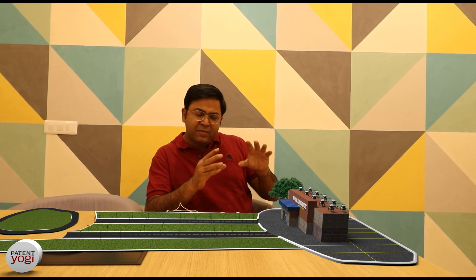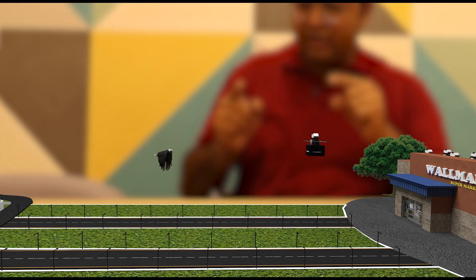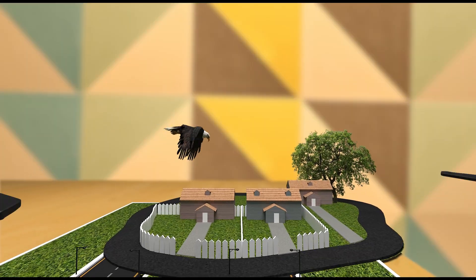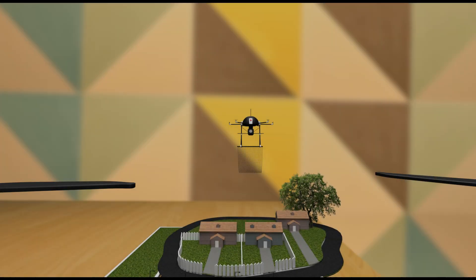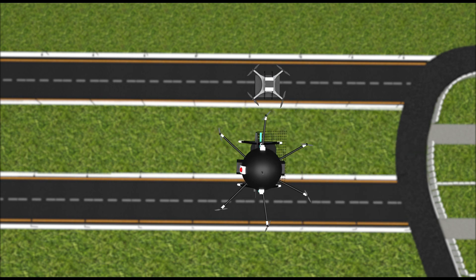Once the drone starts flying, they immediately start sensing the environment for attacks. For example, if they are attacked by a bird, they immediately start performing evasive maneuvers to steer away from the bird. Similarly, if they are attacked by some hostile drones using nets, they perform evasive maneuvers to guard off the attack.